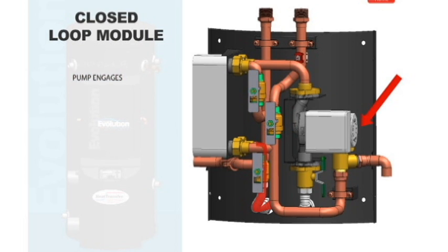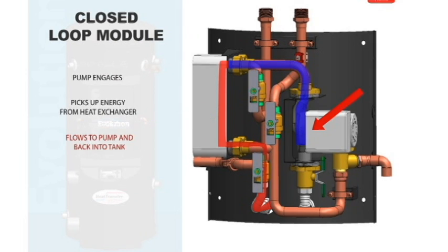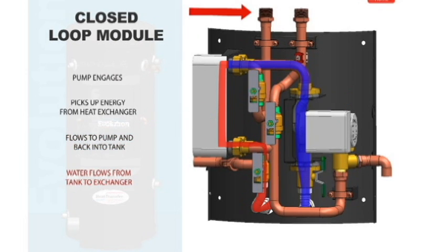The most amazing part of the appliance is how it performs. This product consumes less gas, produces less emissions, and is virtually maintenance-free.